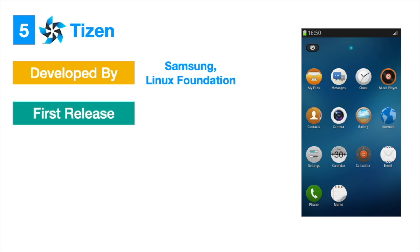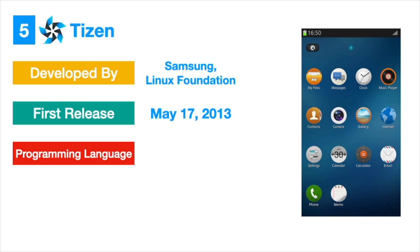Tizen launched its first release in May 2013, and all the Samsung Z series mobiles come with Tizen OS. The main advantage of Tizen is that it is open source, so developers are free to use it with the programming languages C, C++, and HTML.